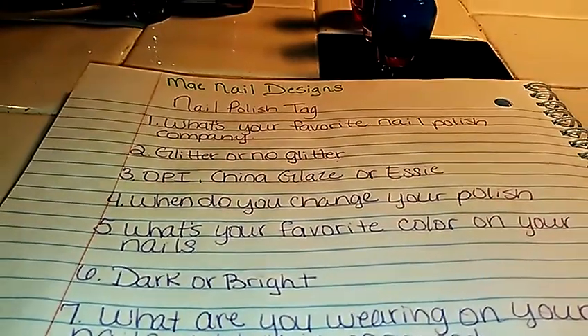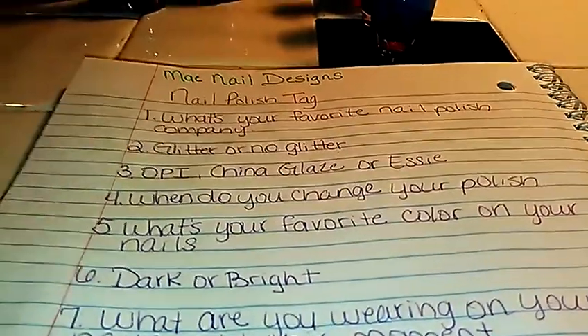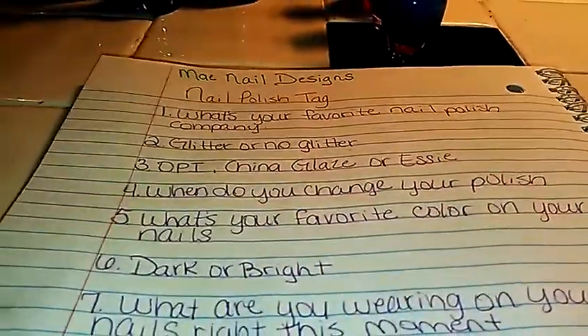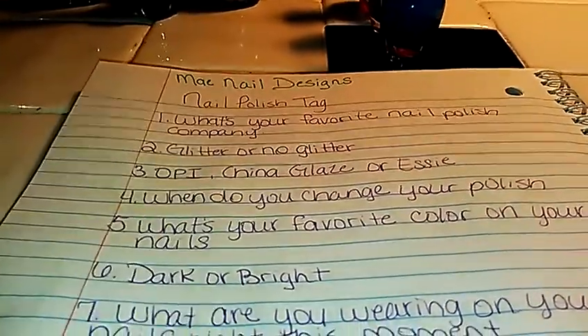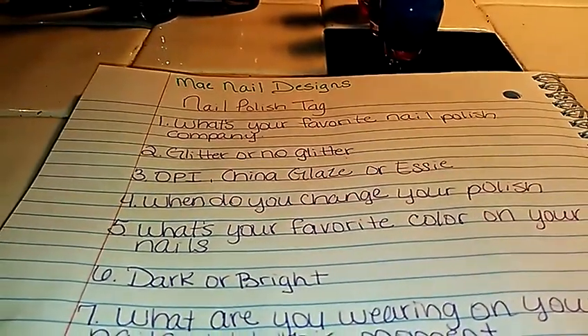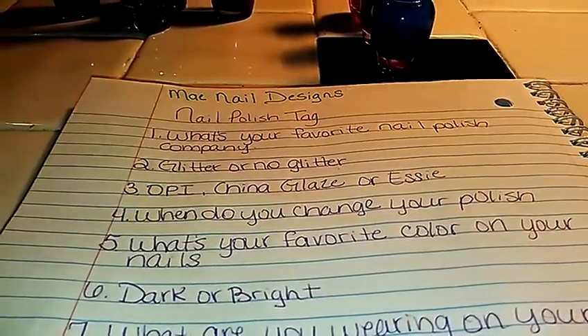The next one is dark or bright. I'm the type that I like bright colors. The darks just depends — I like a lot of dark colors, but I think I have to lean towards the bright colors.